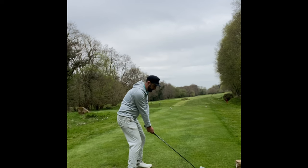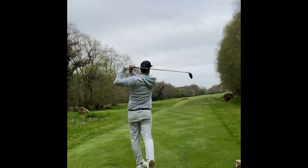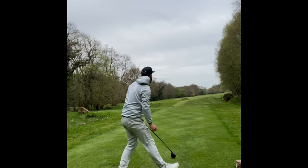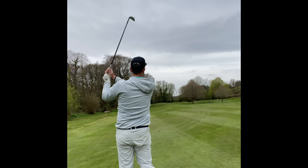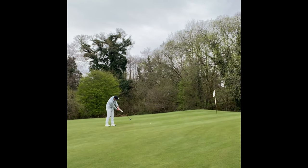Another tight par four with water down the left. Into the wind I hit a really, really solid mini driver straight down the middle of the fairway. This left me 150 yards. With the flag at the back I hit a nine iron to make sure I didn't go long. About 25-30 feet — I hit an absolutely fantastic putt that caught a lot of the hole but just didn't quite drop. A tough pin position and a tough hole — a nice safe par.